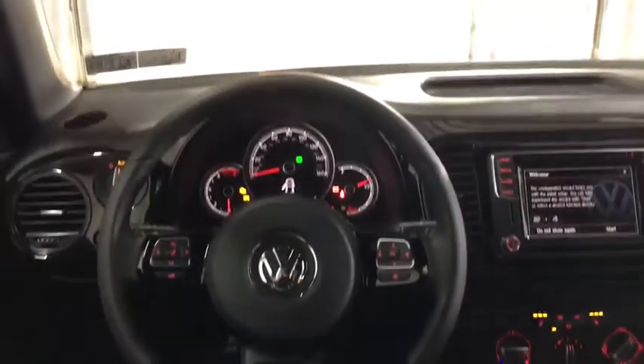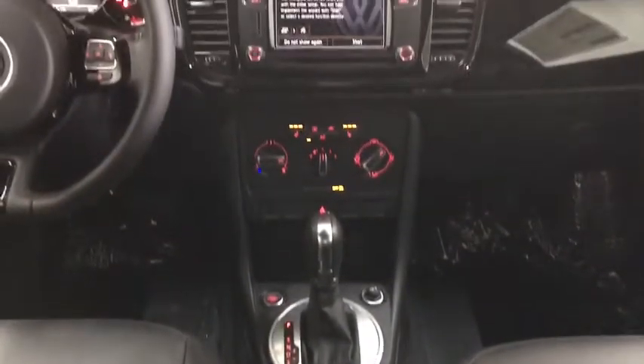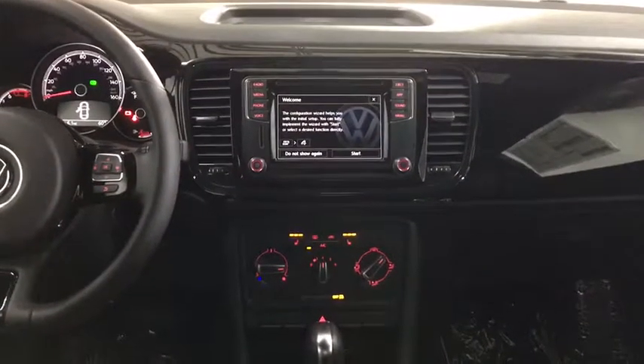Aluminum wheels, cruise control, rear defrost, front wheel drive, AM-FM stereo radio, bucket seat, CD player, power door locks.